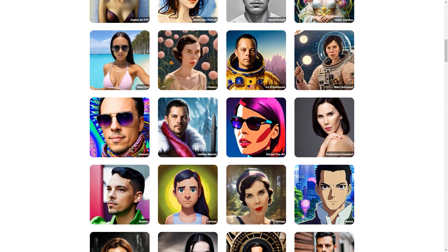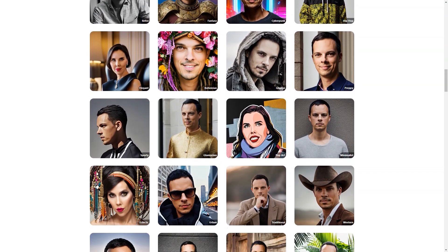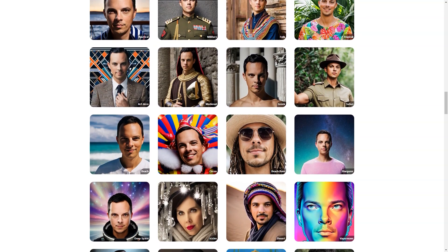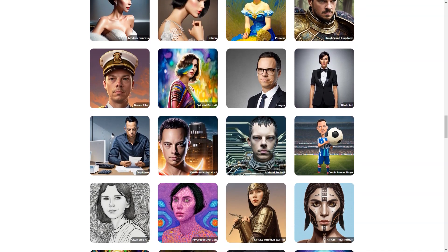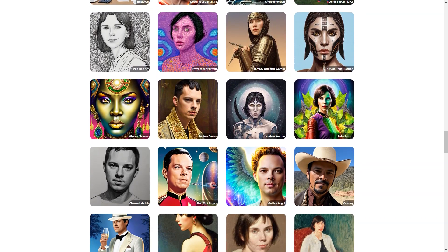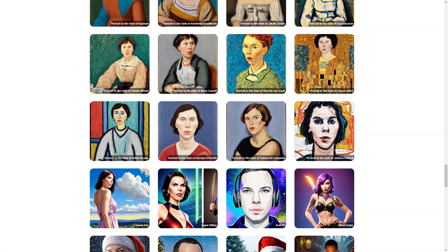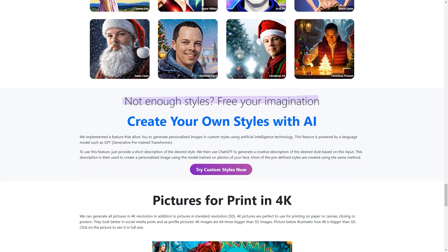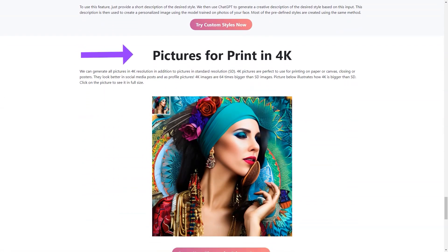Another great thing about Dreampeak AI is that you can create images of anyone you like. Maybe you have a friend who always wanted to be a comic soccer player, or perhaps a family member who wants to see themselves as a Greek deity — with Dreampeak AI, you can make those dreams a reality. So whether you're an artist, a creative mind, or just someone who wants to have fun, Dreampeak AI is the perfect platform. With its easy-to-use interface and cutting-edge technology, you'll be able to turn your ordinary photos into extraordinary works of art in no time.